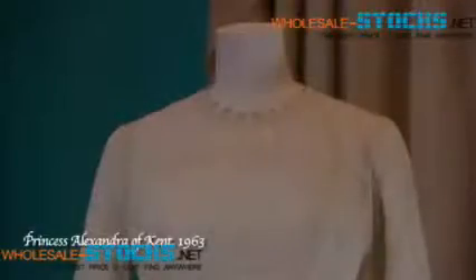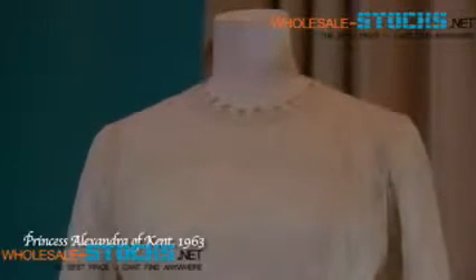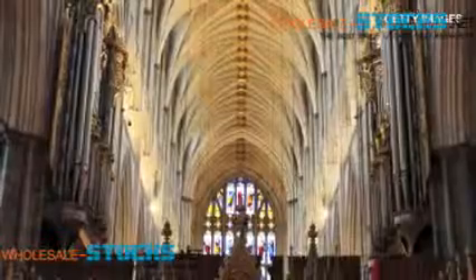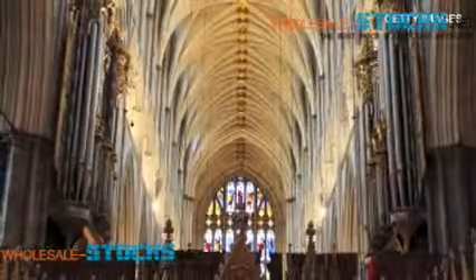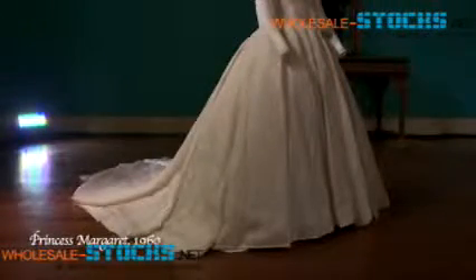We can see that with much later dresses, the scale of them just increases extraordinarily. Those dresses have to be able to compete with the Gothic architecture of Westminster Abbey. And since 1960, when Princess Margaret, the Queen's sister, married, the television camera has been able to follow the bride up the aisle, so it also has to be a dress that can bear that scrutiny in detail.